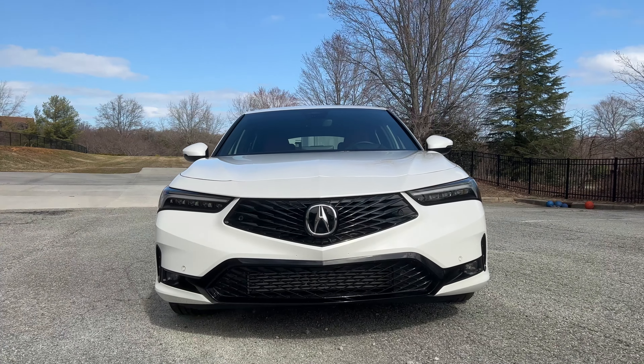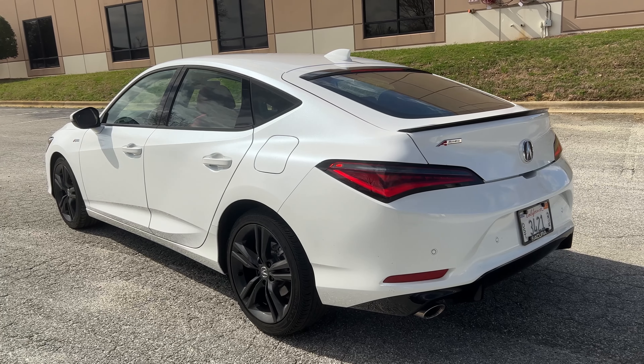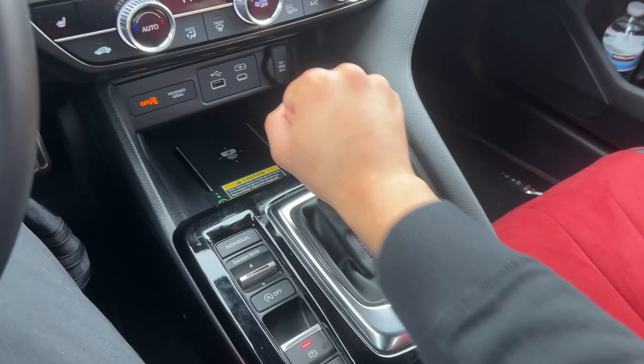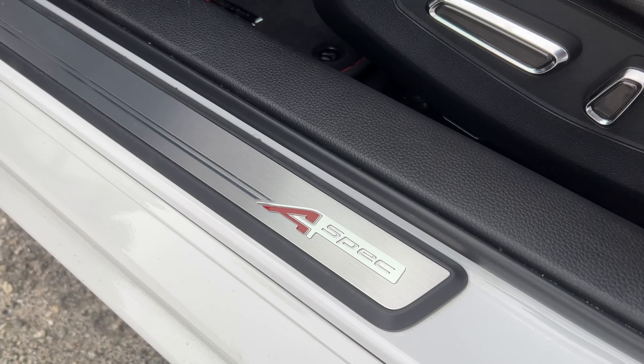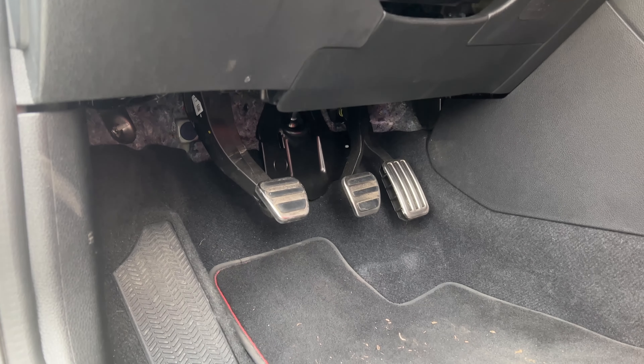The first pro regarding this 2023 Integra A-Spec Tech model is going to be this optional six-speed manual transmission. It has a nice heavy finish to that gear shifting knob. The clutch pedal is perfect. The clutch uptake — it's not an ambiguous clutch point or anything like that. It's so predictable. It's easy to drive. You're never going to miss any gear shifts in this.